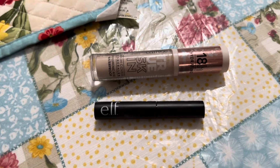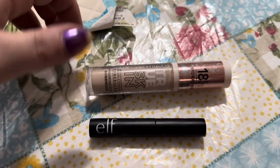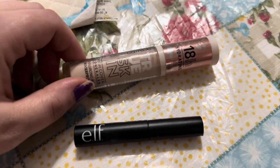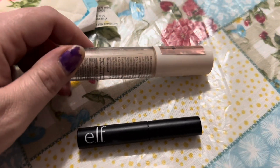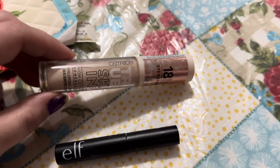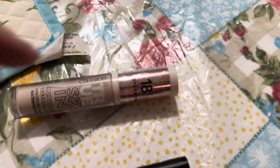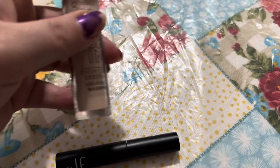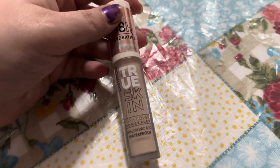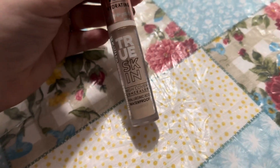I just finished my makeup and I wanted to show you two empties — basically ones that I used up already. First one is this Catrice True Skin concealer. I bought it off of a recommendation from somebody that I watch, and I love it. It works really well, it covers everything, and it doesn't really cling to fine lines or anything like that. It works for me.